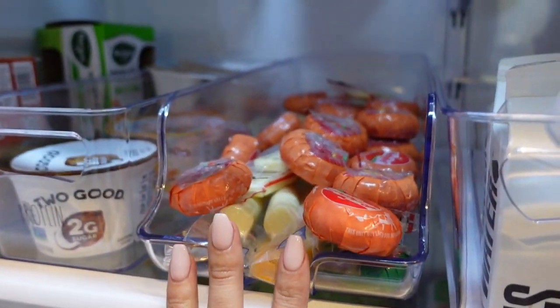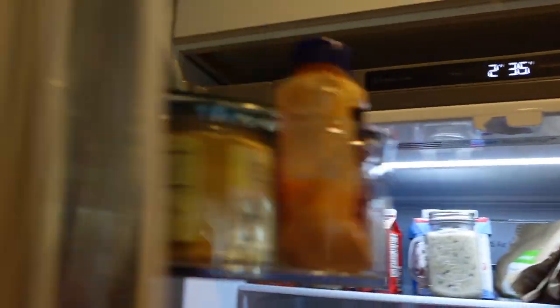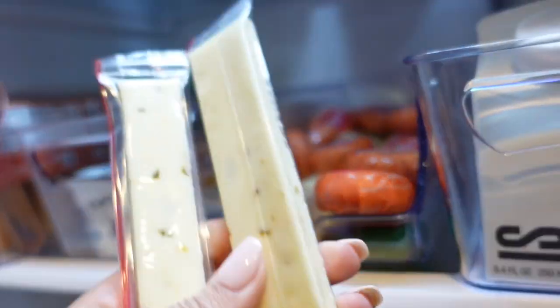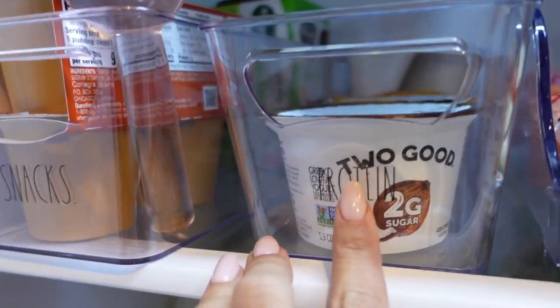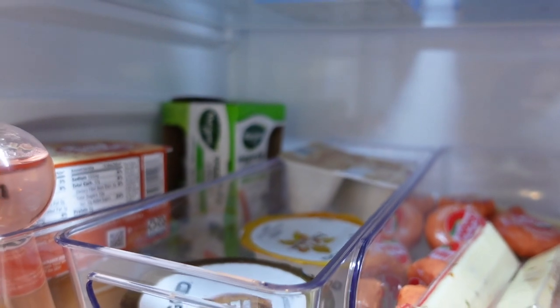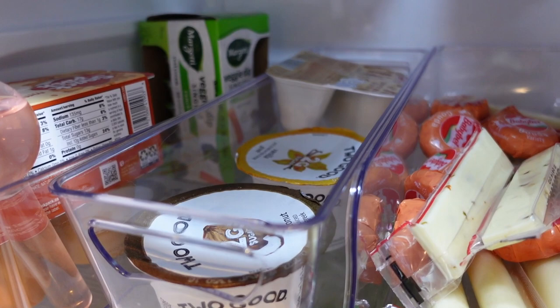And then here — oh my gosh, I have so much cheese. I bought these Gouda baby bells the other day — so good. These are habanero snack cheeses from Aldi, so yummy. Please someone help me if you have this LG refrigerator — it beeps so annoyingly. I have protein, I have some yogurts. Cinnamon bun — that's hard to say. And I really like this Too Good yogurt — super yummy and only two grams of sugar.